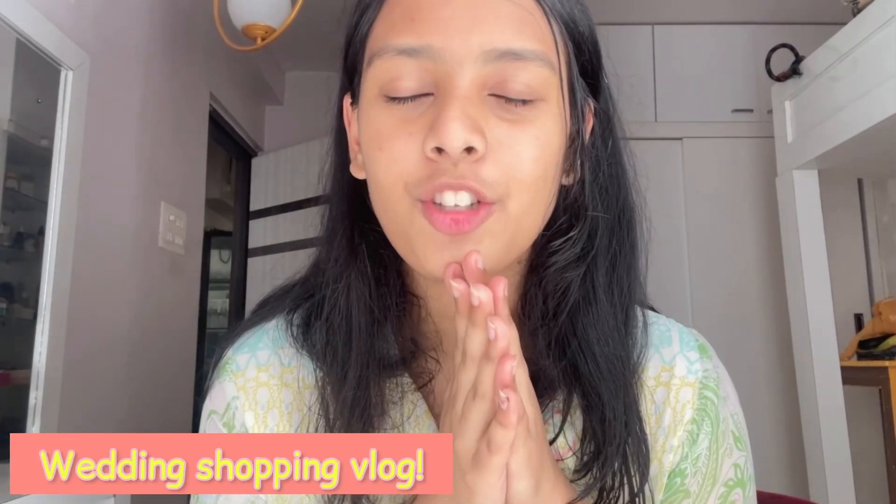Hi guys, welcome back to my channel, or welcome if this is your first time watching me. Today's video is very different - I am going to a South Indian wedding on the 24th of this month. I haven't shopped everything I need yet, so I will be going shopping and bringing you guys with me. I think it's a one-day wedding and I'm pretty excited for it.